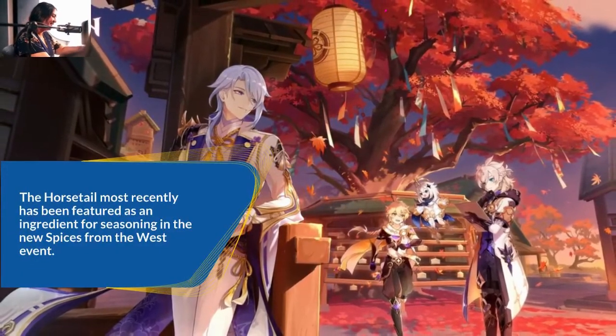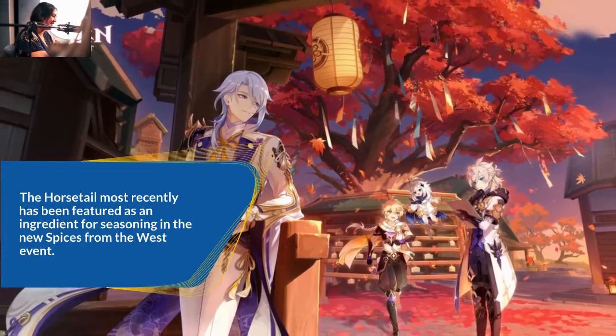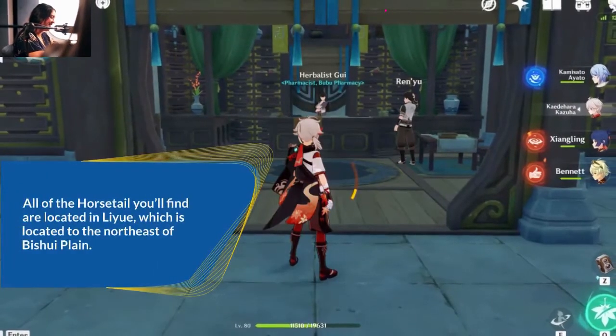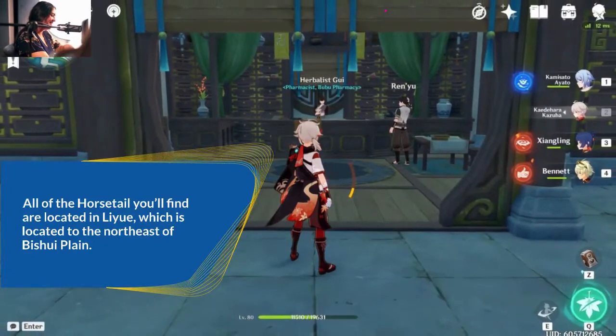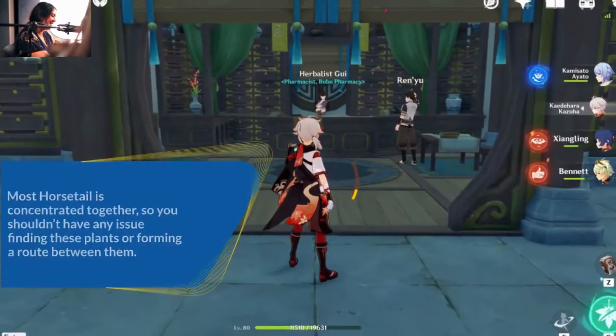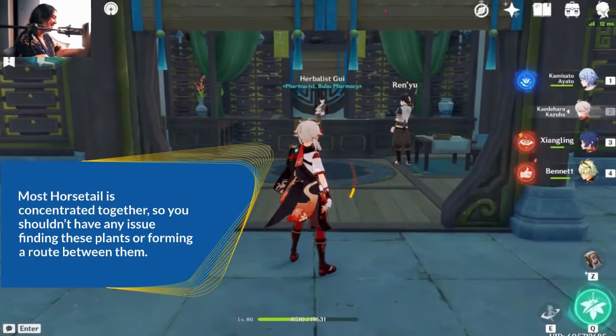The horsetail most recently has been featured as an ingredient for seasoning in the new Spices from the West event. All of the horsetail you'll find are located in Liwei, which is located to the northeast of Bishui Plain. Most horsetail is concentrated together, so you shouldn't have any issue finding these plants or forming a route between them.